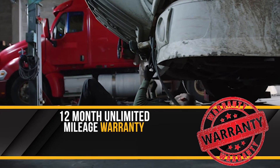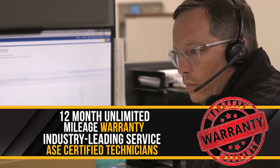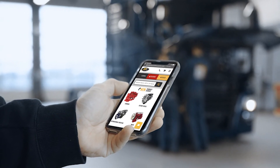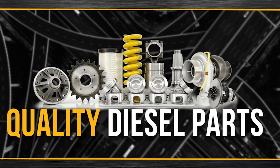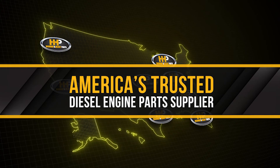Backed by a 12-month unlimited mileage warranty and industry-leading service from our ASC certified parts technicians. Connect with Highway & Heavy Parts for industry-leading technical knowledge, quality diesel parts, and fast shipping. From America's trusted diesel engine parts supplier.